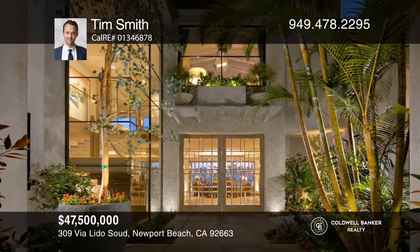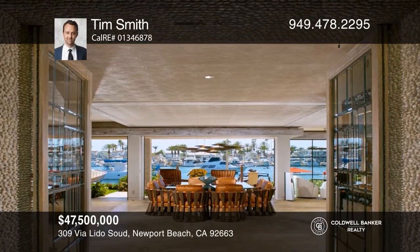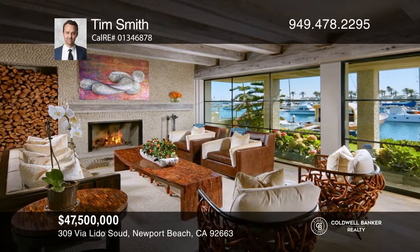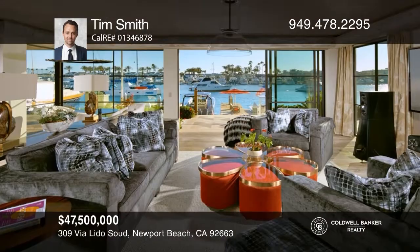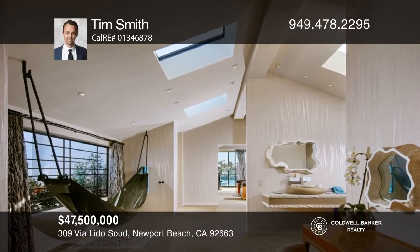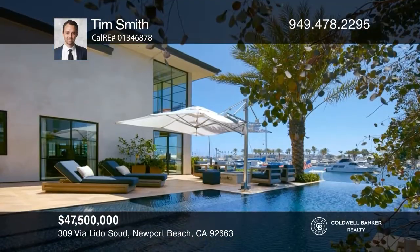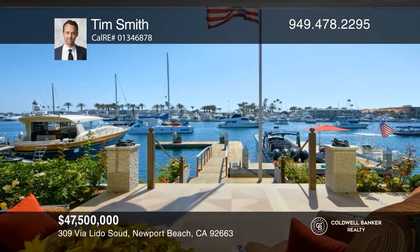A mesmerizing waterfront retreat, peerless in quality, privacy, and scale, awaits a new owner. Allow the weight of the world to fall away as you enter the estate, situated on roughly three and one-half lots, with approximately 105 feet of harbor frontage. Measuring roughly 8,860 square feet, highlights include perceptive indoor and outdoor spaces, dazzling views, a six-car garage, detached guest house, gym, office, dual kitchens and a private dock accommodating 60-foot, 48-foot, and 28-foot vessels, with the option to reconfigure for a 100-foot yacht. Schedule a tour with Tim Smith.